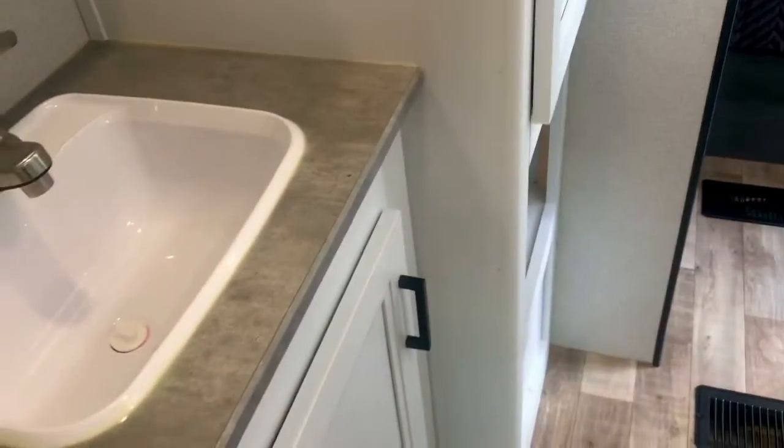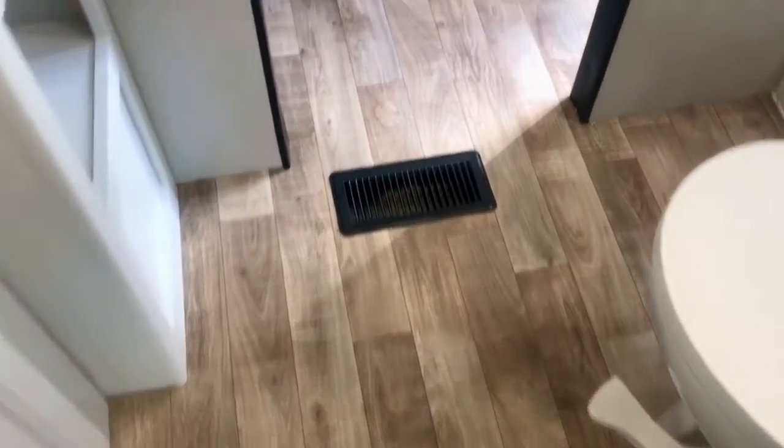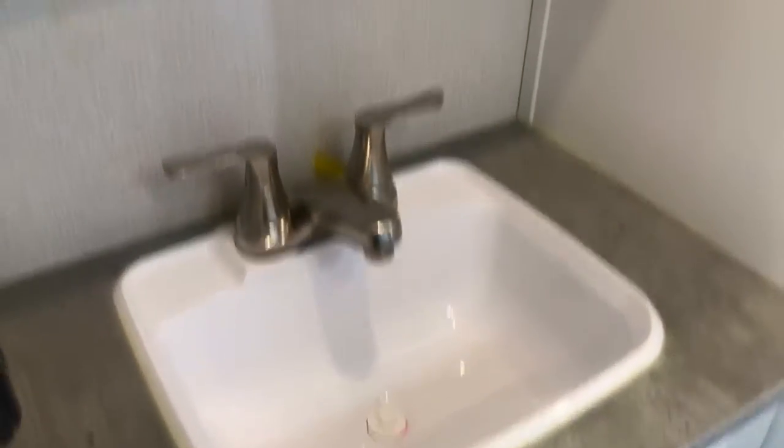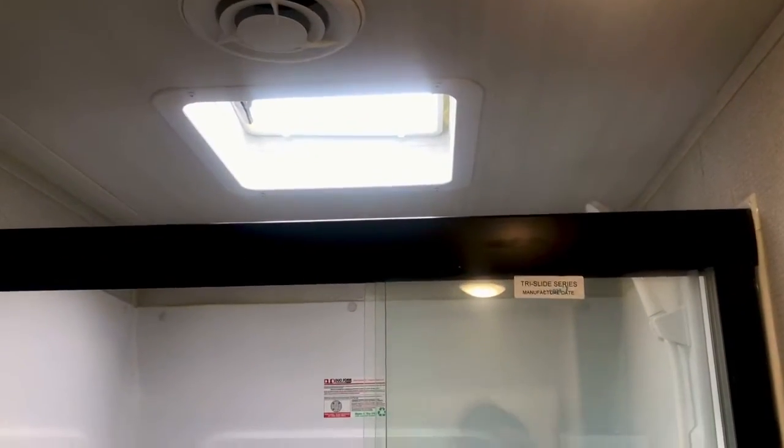Now we're walking into the full-width pass-through bath. Instead of a hallway just being a hallway, this space gives you elbow room while you're getting ready in the morning, brushing your teeth. There's the medicine cabinet and ample bathroom storage — look at all that space for towels, sheets, and blankets. There's storage underneath as well, plus plenty of hip and leg room around the toilet and a nice-size shower.